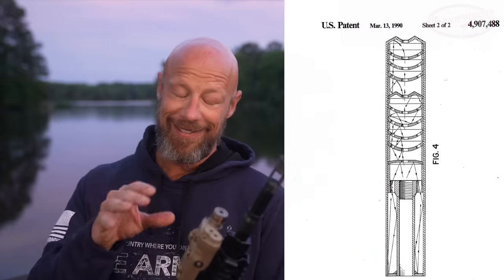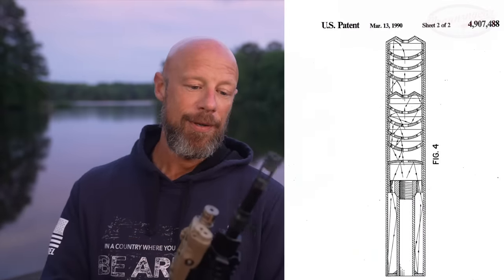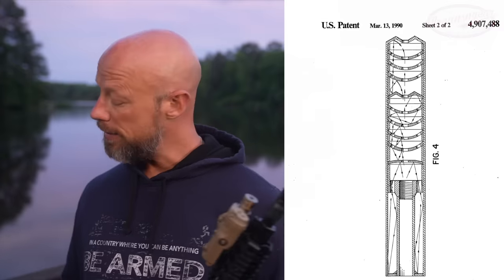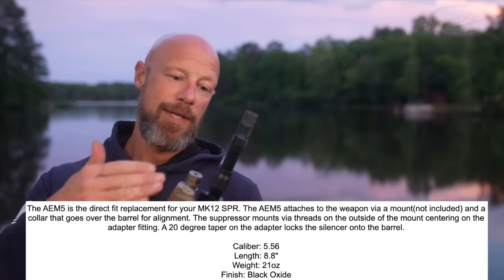The reason for that is a couple-fold. Number one, the baffle stack — the way it's actually oriented — is one of the most efficient designs out there on the market, even today in 2023, which is just crazy. Additionally, despite its size being relatively long, it doesn't add a ton of length to the end of your gun simply because of the attachment system.